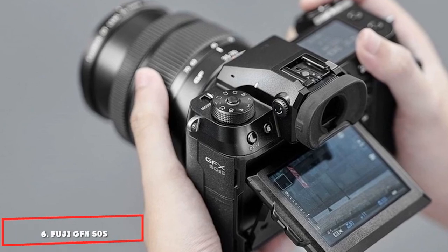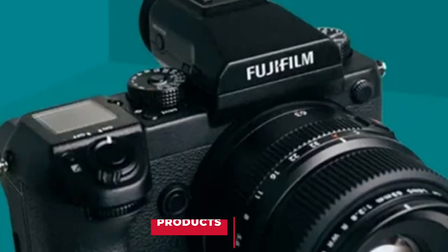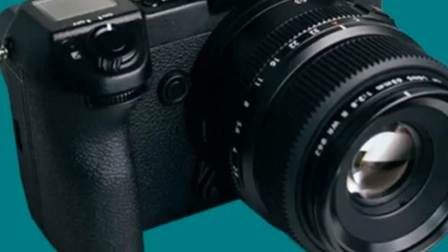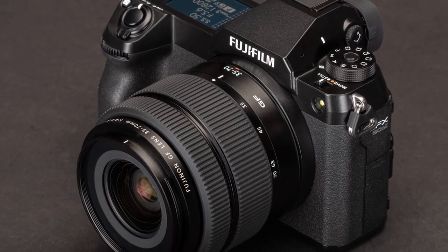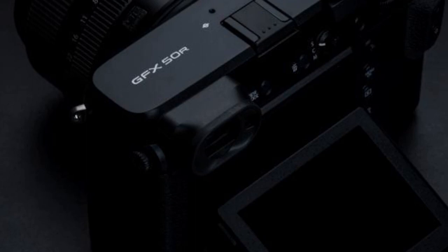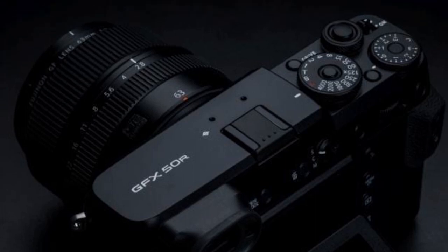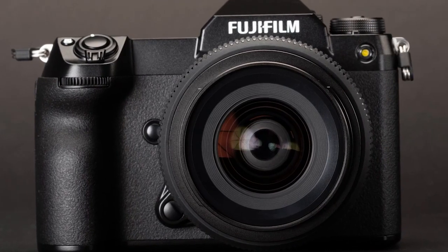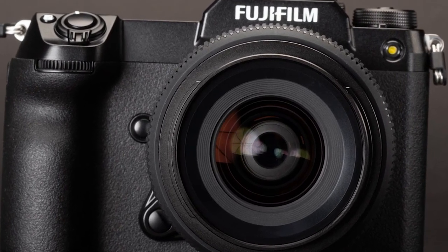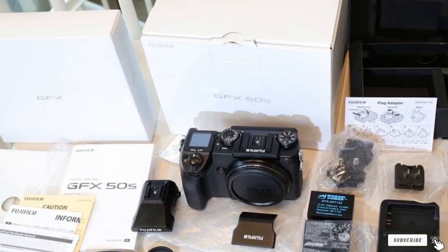The number 6 position is dominated by the Fujifilm GFX 50S, which we tag as the best medium-format budget camera. It's a mirrorless camera with a huge 51.4-megapixel resolution and a large sensor, allowing it to capture more light and excelling in low-light settings. It also has a tilting touchscreen LCD and X-Pro image processor, making it ideal for landscape photography, along with built-in Wi-Fi for wireless file sharing.